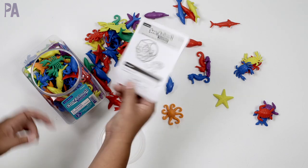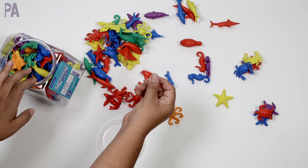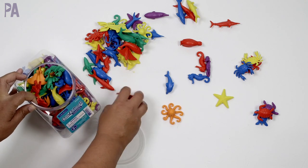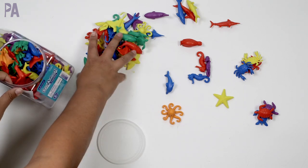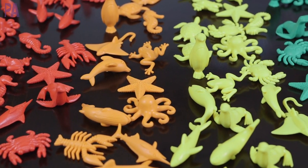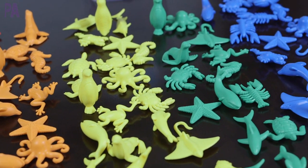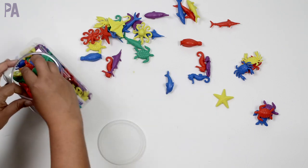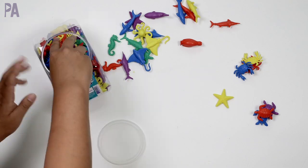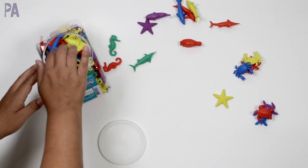These would also be fun with fine motor tools — picking them up and putting them into a bucket for sorting extends the activity. I'm all about adding to something to make an activity go farther. Something basic like this can be used over and over again in different ways, which is why it's worth investing in a manipulative you'll get a lot of use out of.